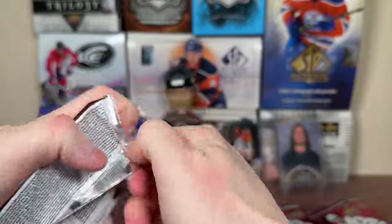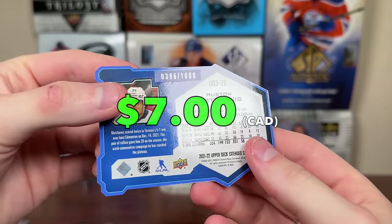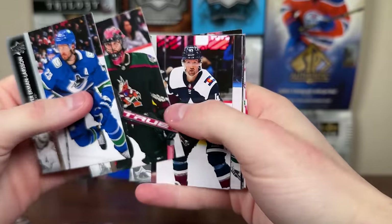Caprizoff triple diamond. We get — oh, there you go — Austin Matthews, one of these UD3 cards, numbered 386 of 1000. So interesting insert there for Matthews. And let's continue on — Fleury double diamond with the Blackhawks.